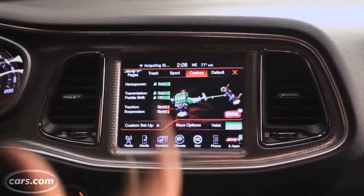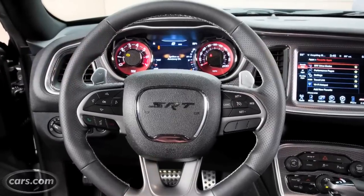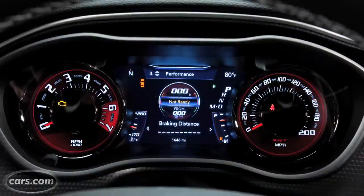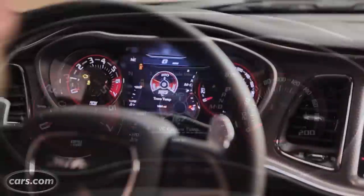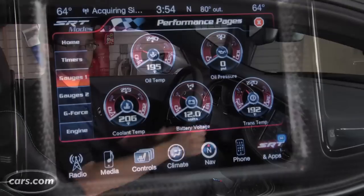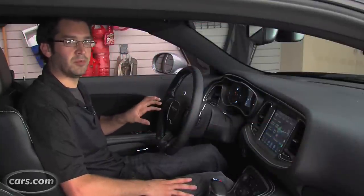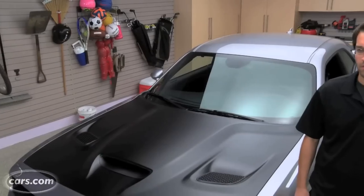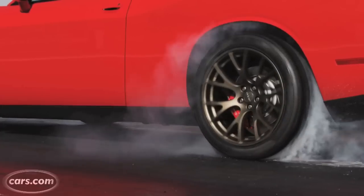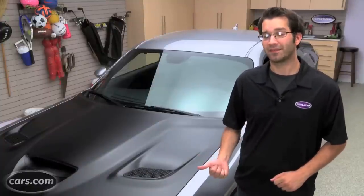The Hellcat has three pre-programmed driving modes: default, sport, and track. Beyond that, you can customize each individual setting of the transmission, suspension, and power output. In the custom setup you can choose between 700 horsepower, 500 horsepower, or transmission and track, sport, and street modes. There's also an eco mode that numbs down all settings. The digital display between the tachometer and speedometer shows items like intake air temperature, intercooler temperature, and transmission oil temperature — a huge amount of information also set up as gauges in the performance pages. There's even a diagnostic center showing trouble codes.